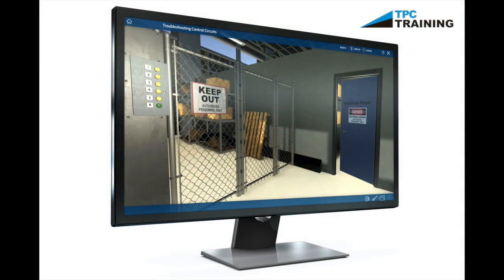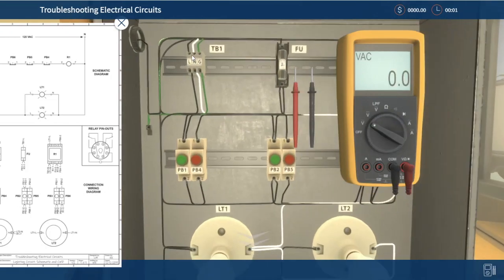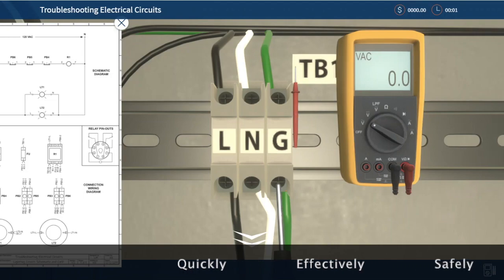TPC's simulation training helps your team improve their troubleshooting skills with 3D, hands-on simulations that provide a realistic environment where your professionals will learn to diagnose and repair electrical faults in complex production machinery quickly, effectively, and safely.